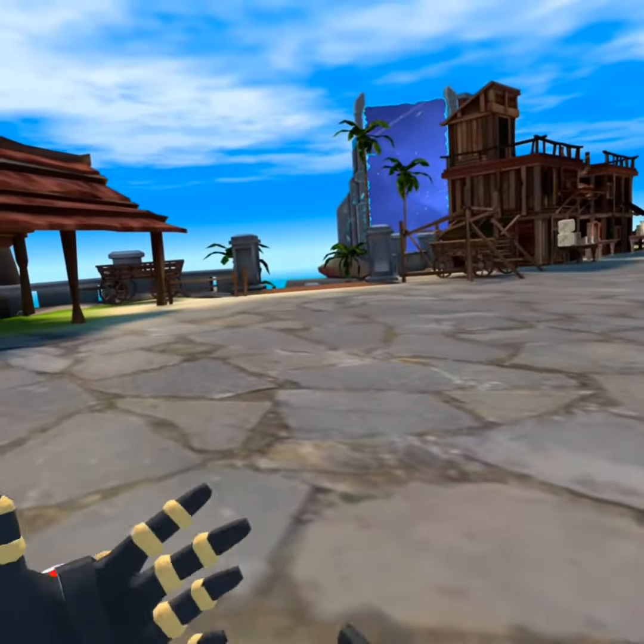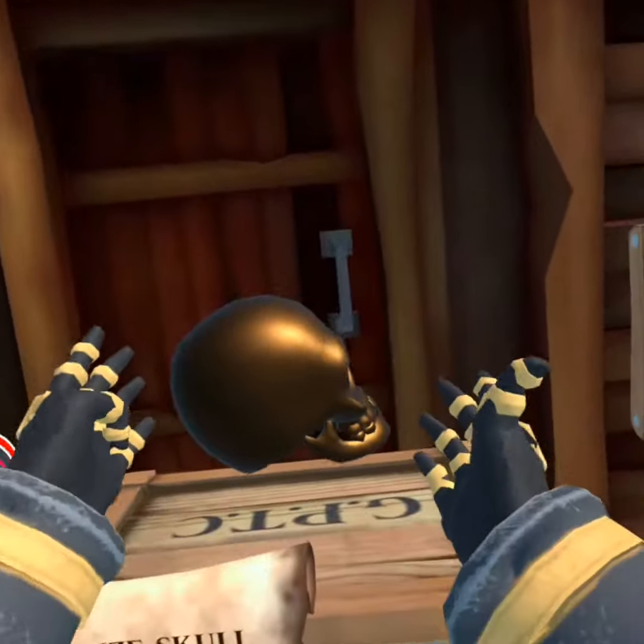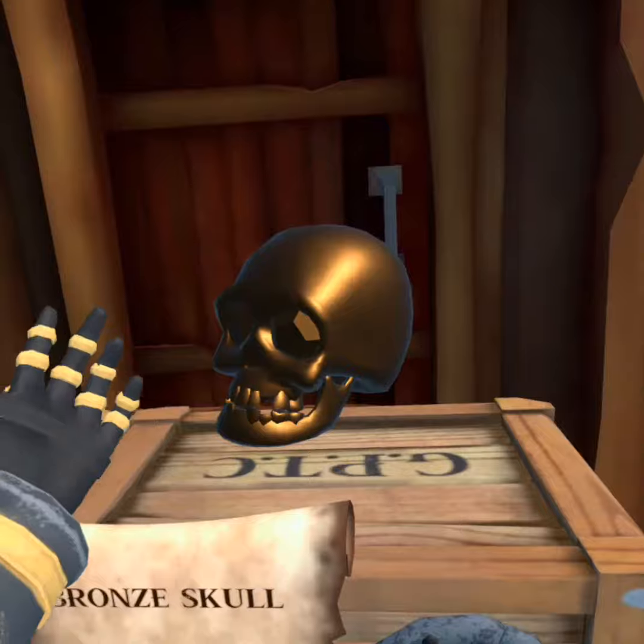They have also added new shaders — at least that's what I think. You can see it really well on the skulls; they look less bland and have more reflection on them.